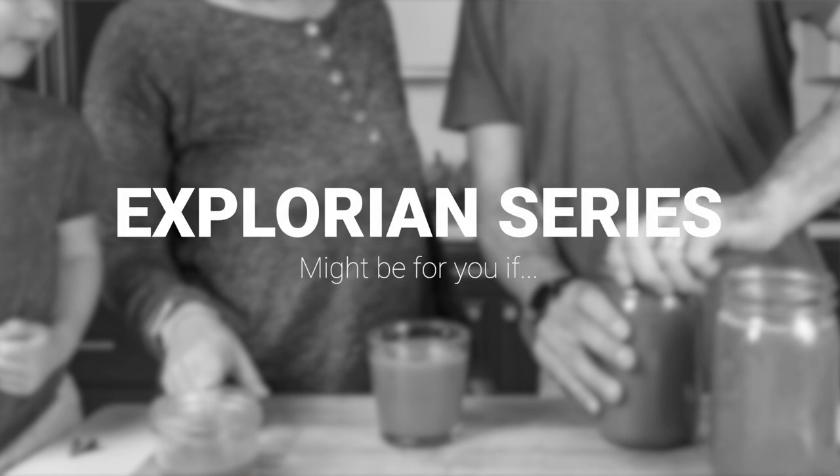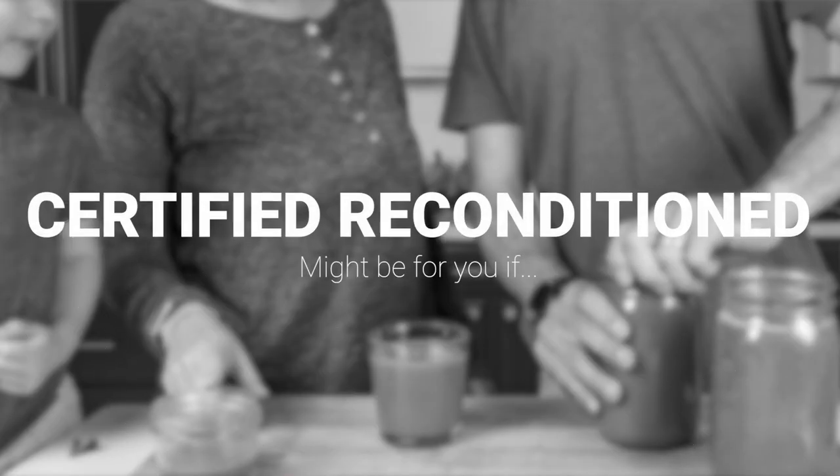Why Explorian? They're Vitamix on a budget, and they're results-oriented — you're going to get the same results. Just know that they're really, really loud, so if you go with an Explorian, be sure to pick up some headphones to protect your ears. The last series is Certified Reconditioned: huge savings, you would never know — side by side it comes with a new container and new book. When we have a really big gift to give, we gift Certified Reconditioned Vitamix.